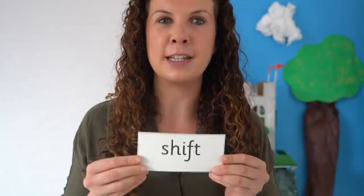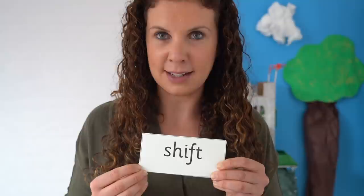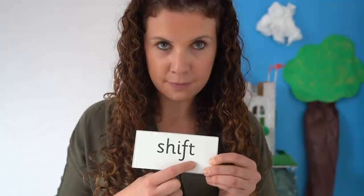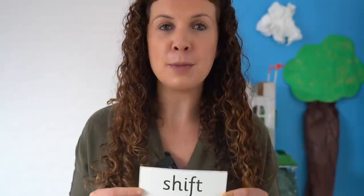Can you spot the digraph in this word? Yes, the digraph is sh. Read each sound as I point then blend and read the word. Sh-i-f-t. Shift. Mum helped me shift the toy box across the room.